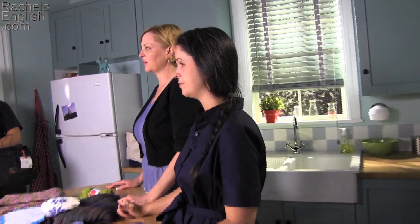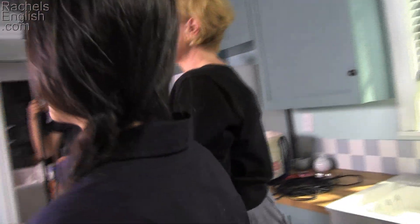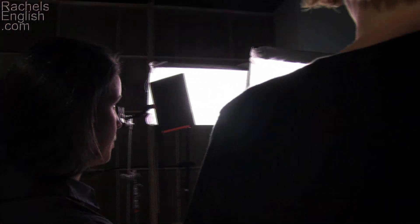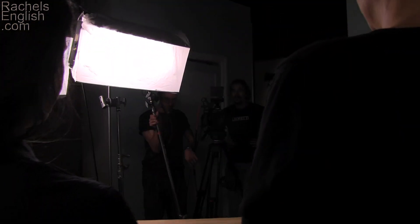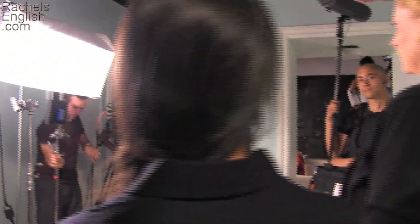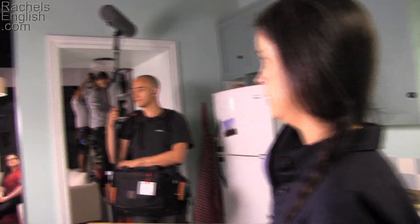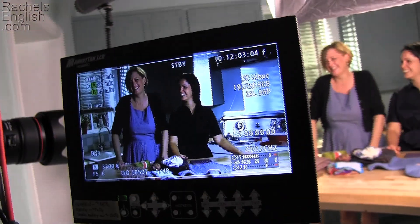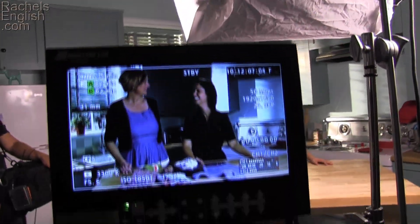Looks great to me. In this video, you're going to get a behind-the-scenes look at Rachel's English. Some of you that follow me on Facebook, Twitter, or Instagram may know that I spent some time at the YouTube studio in Los Angeles this past year. I went three times for a week each to learn better video production and to collaborate with other people who make YouTube videos.